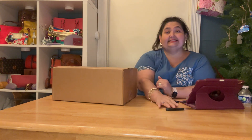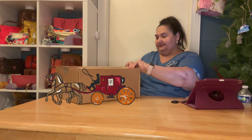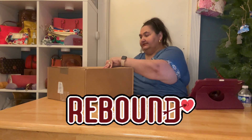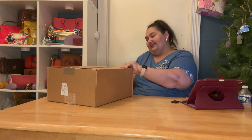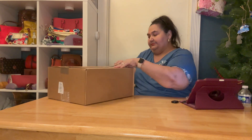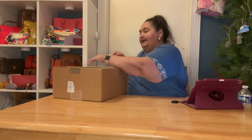This is an unboxing from Coach Outlet, and I'm actually excited about this one. I purchased this as a rebound bag — hopefully I'll like it. I had looked at it before but didn't purchase it.